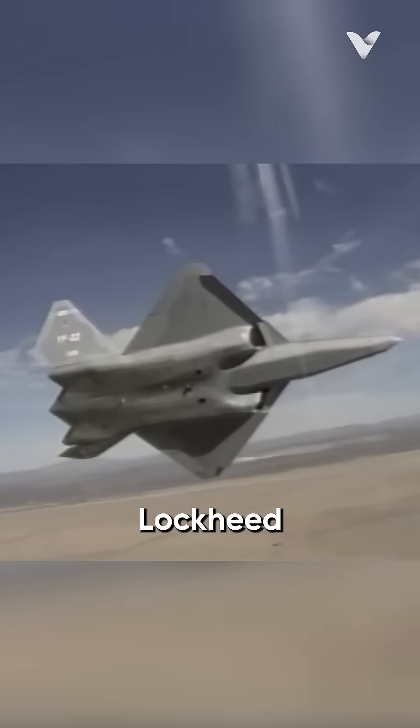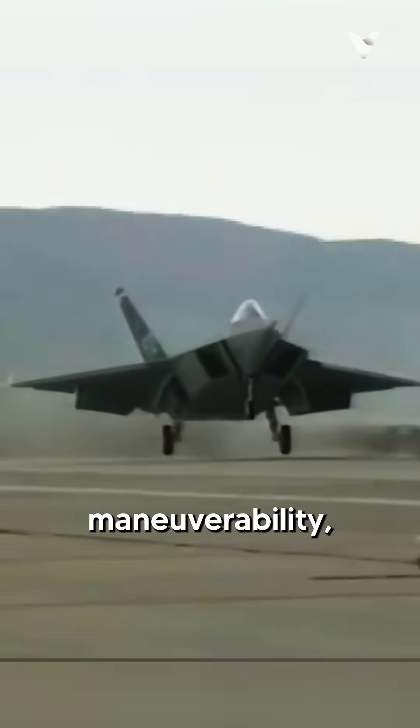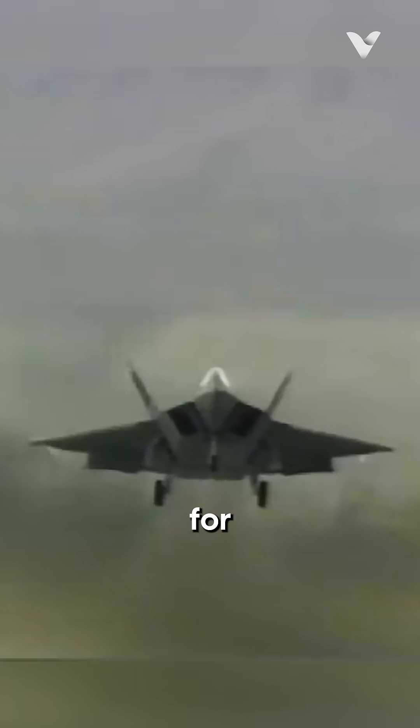In this area, Lockheed did a much better job of marketing the aircraft, highlighting its high-G maneuverability, which was why it was selected for production.